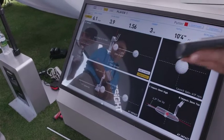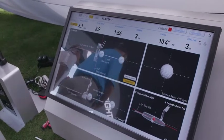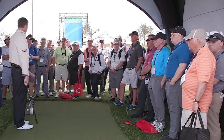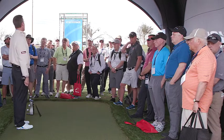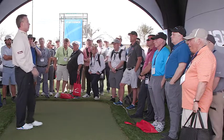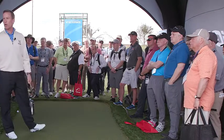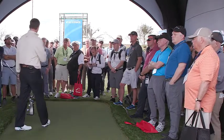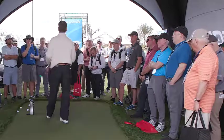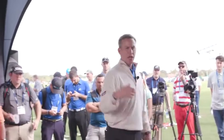We've worked really hard at creating something that, as a coach, when you put it out there, you get all the information pertinent to helping your students improve. If you're an amateur inclined to use this, it's a complete instructional device — it's going to help you with your full swing, your wedges, your putting, and help you focus on what you need to focus on. When it comes to putting, it's all about impact points.